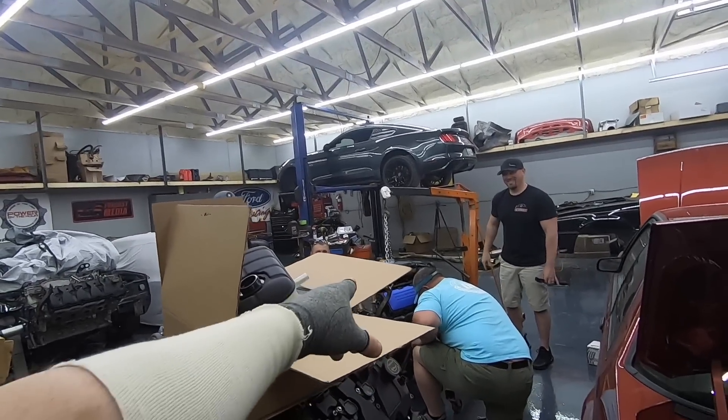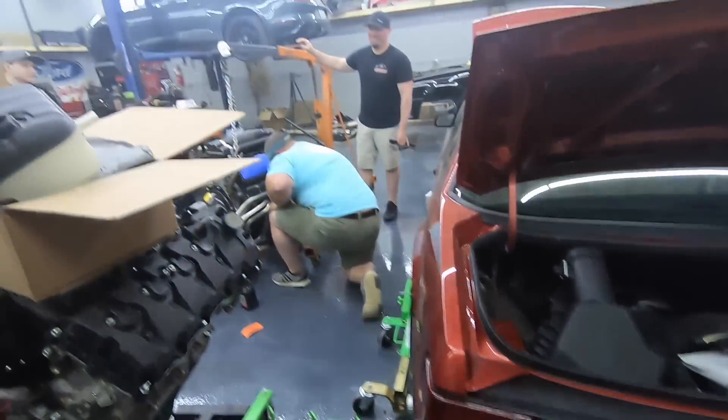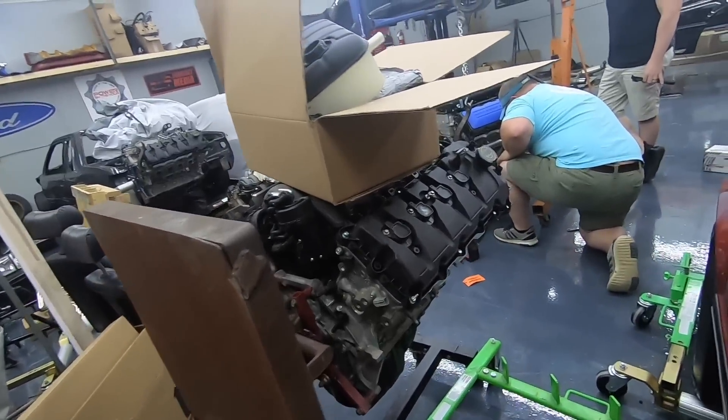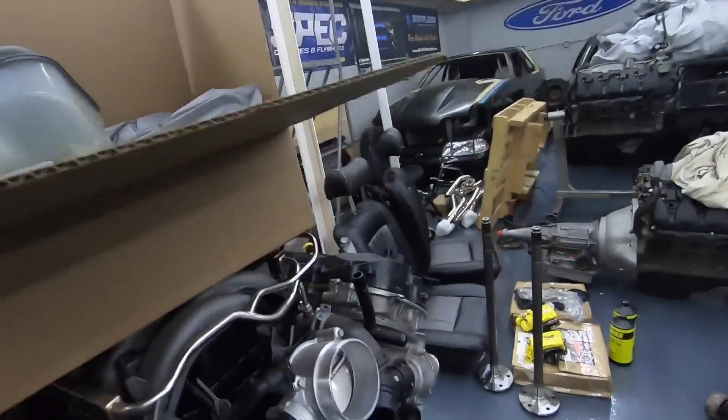Two. One's got the Whipple, one's got the TVS. That's his motor right on the stand - a new one too. It's a little dusty but it's new.